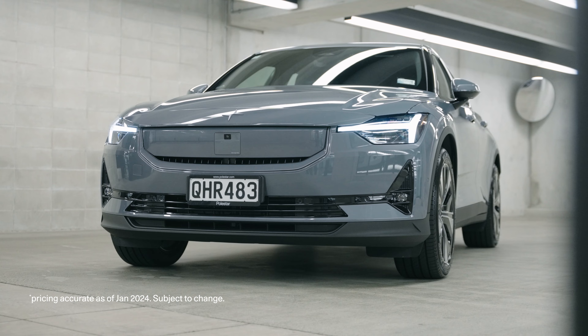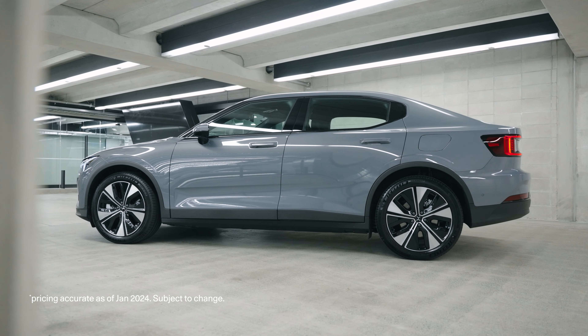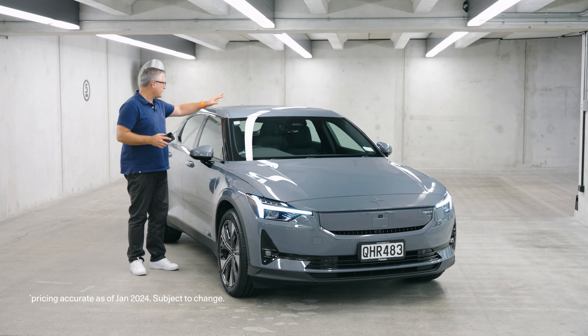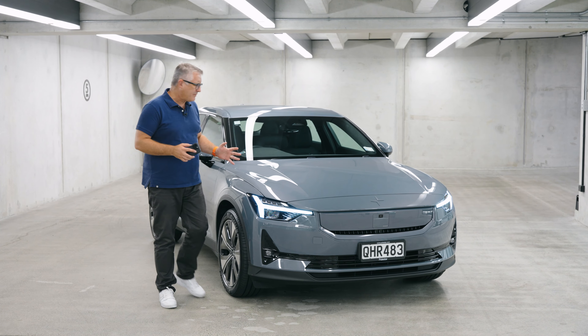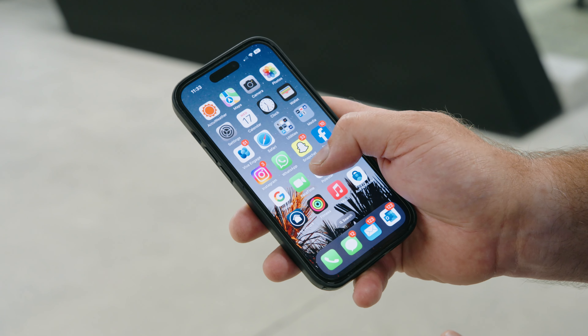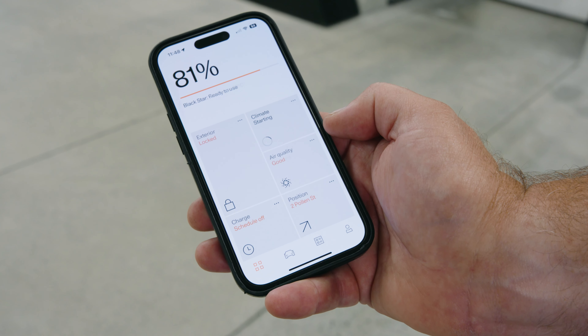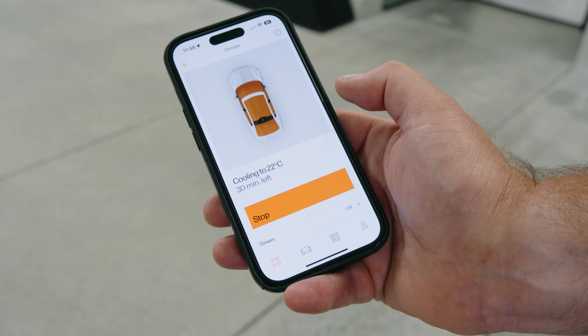This is the long range single motor — $94,000 worth — and it is well equipped. But I'd recommend opting for the $6,000 plus pack. It includes the fully glass roof, which is awesome, the upgraded Harman Kardon audio, air quality sensors, and the digital key — which includes the ability to turn on the climate control by remote. A brilliant touch in the summer heat.